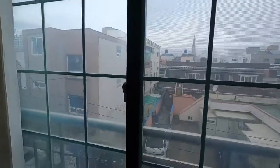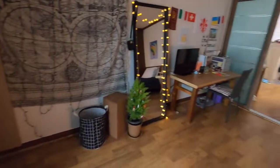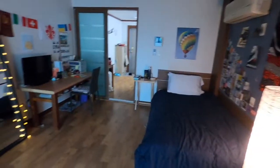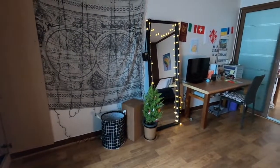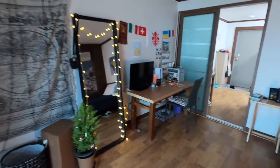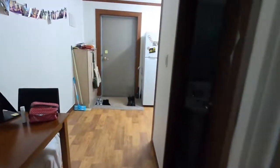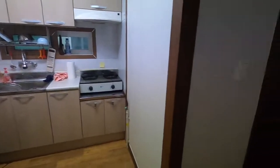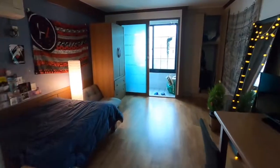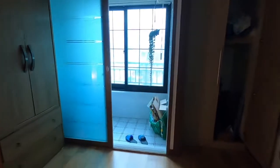I was waiting for good weather to make this video so you could see the natural light coming into my room. But I don't pay rent — this is covered by EPIK, the program that I'm with. So all I pay are utilities: water, gas, electricity, heating, which is very cheap. My water and heating bill is normally only a couple of dollars. Anyway, this is my apartment here in Korea.